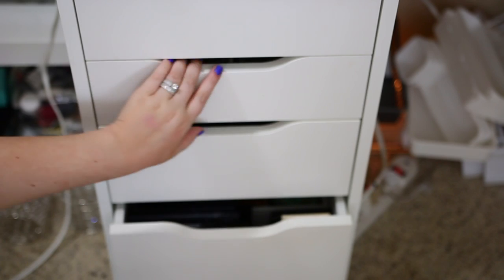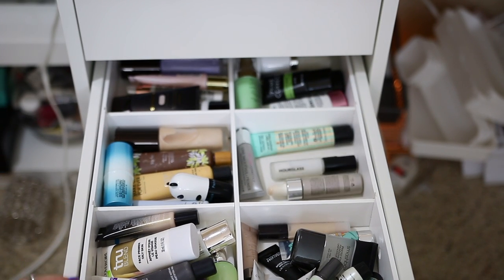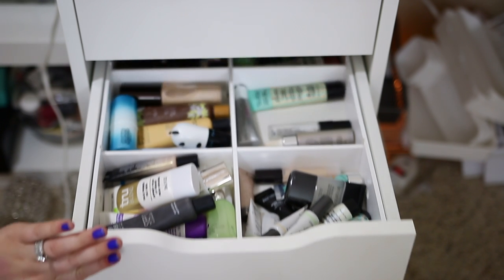Moving on to the next drawer — primers. I don't think I'm actually going to take a primer, because I'm going to take a more mattifying foundation. Between the Pixi Mist and the moisturizers I should be good on hydration, and I feel like I'll be good on mattifying with the foundation, so I don't think I'm going to take a primer after all.